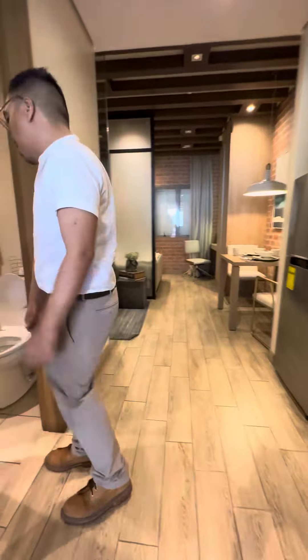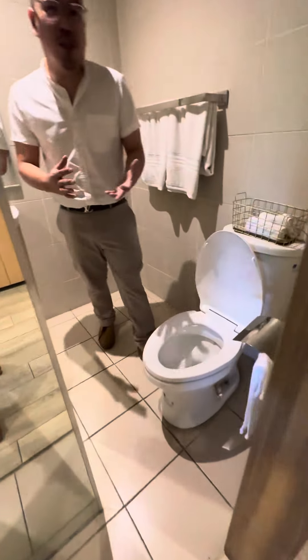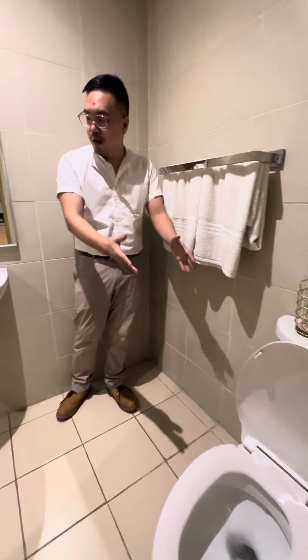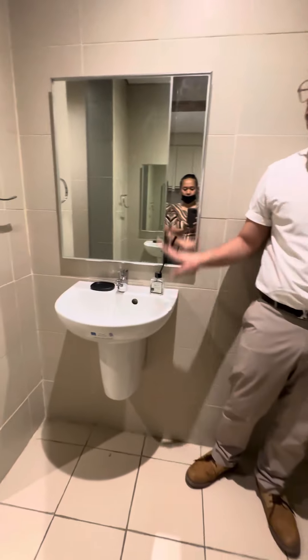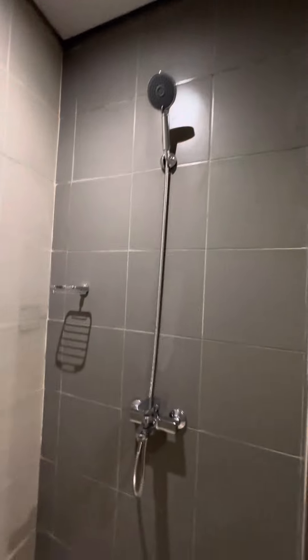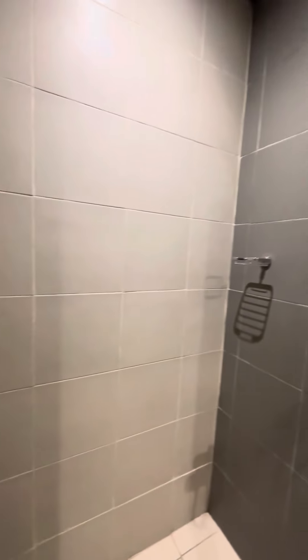And then here, we have a toilet. It's a little bit spacious for a typical studio unit. It comes with a toilet bowl and then a faucet here with a glass. And on the other side, you will also have the shower, separated from the toilet by a glass sliding door.